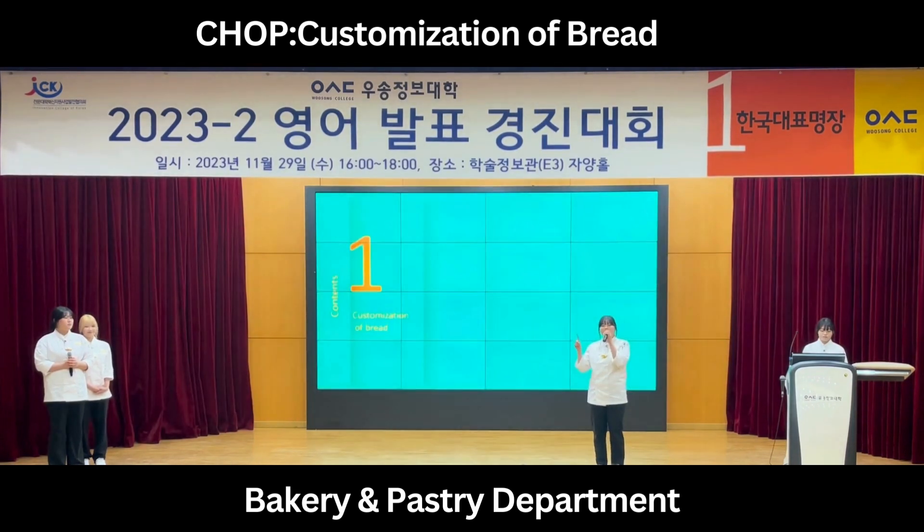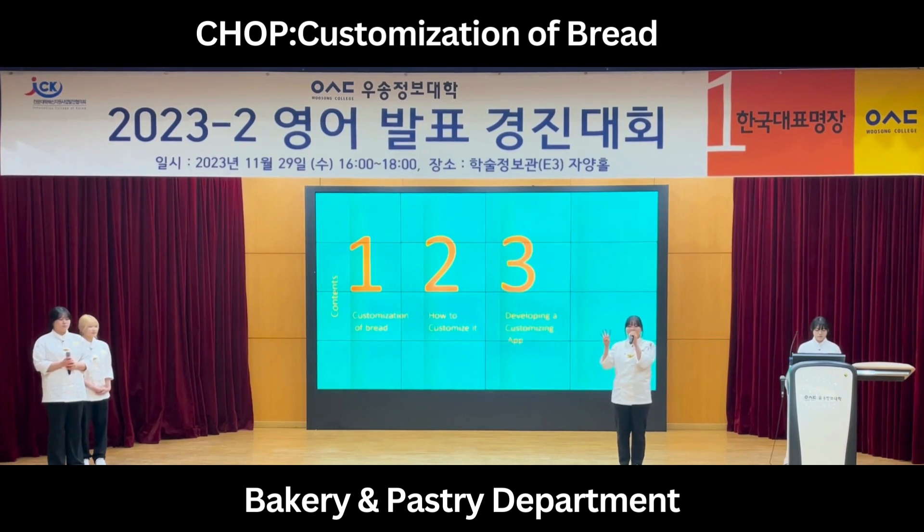First, customization of bread. Second, how to customize it. Third, developing a customizing app. Finally, the conclusion.